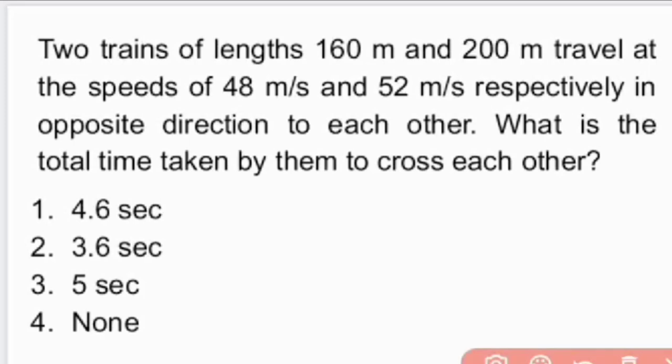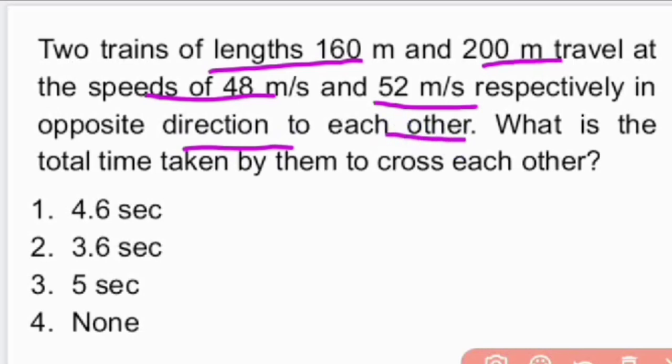Two trains of length 160 meters and 200 meters travel at speeds of 48 meters per second and 52 meters per second in opposite directions to each other. What is the total time taken by them to cross each other?